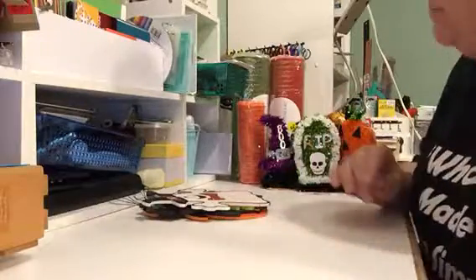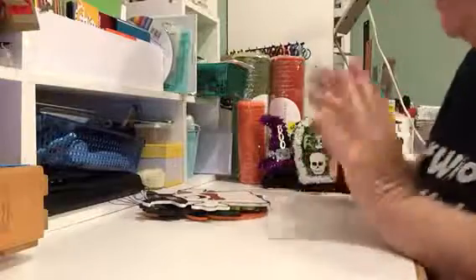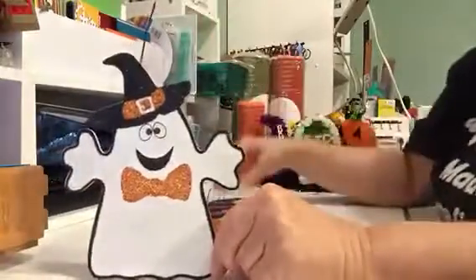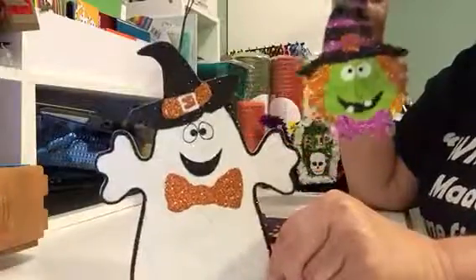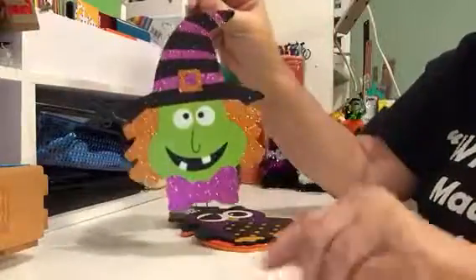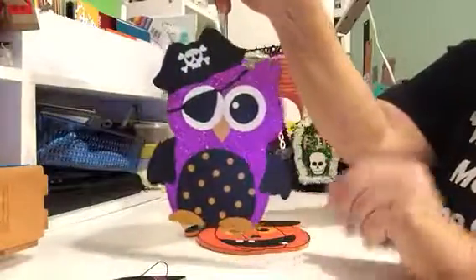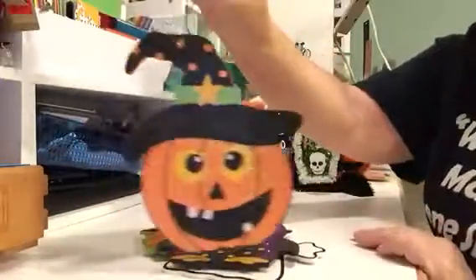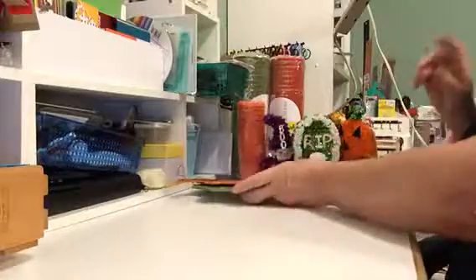I'm not quite ready for Christmas yet — I did buy a couple of things in case they didn't have them later on. But back to Halloween. These are little hangers — a dollar a piece at Dollar General. I got a ghost, a witch which I thought was cute, an owl, and of course what Halloween would be complete without a jack-o'-lantern. I'm going to probably put those on a wreath also.